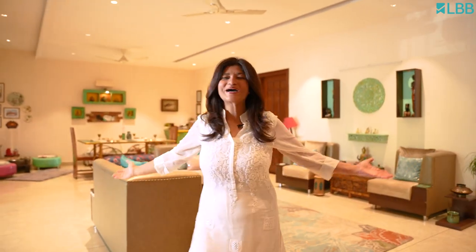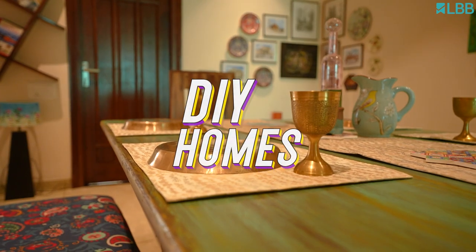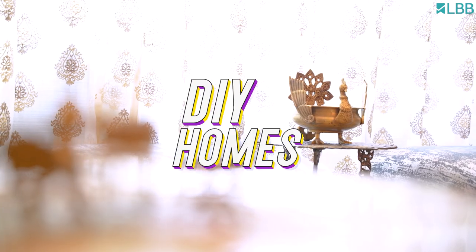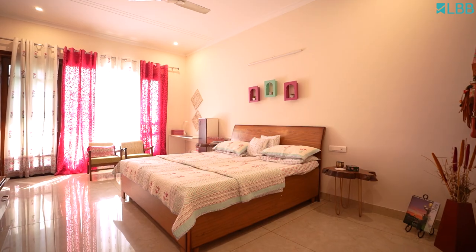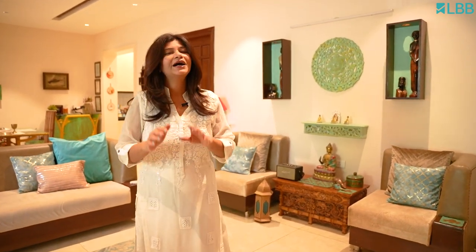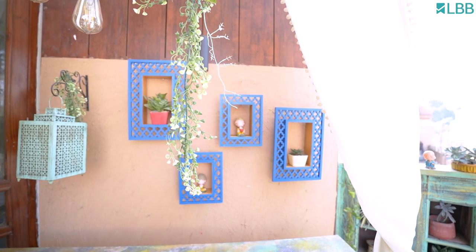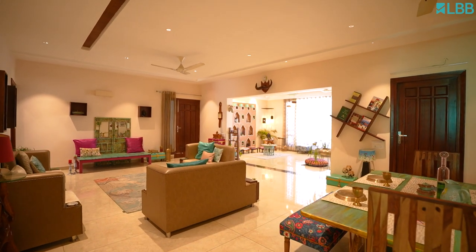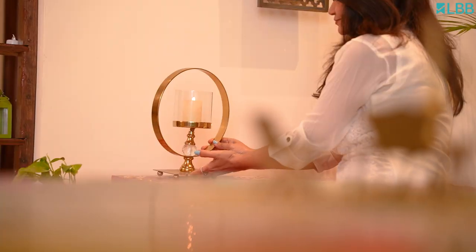Hello and welcome to my upcycled heaven. I am Navneet, an architect, home stylist and an upcycled artist. I fondly call my home an upcycled heaven because it narrates a trash to treasure story. Also, most of the elements here have an ethnic touch to it — this is Dilse Indian.